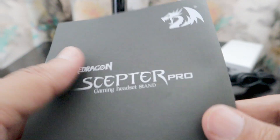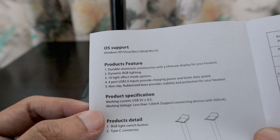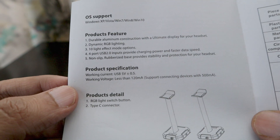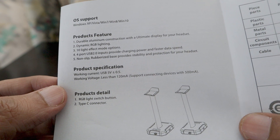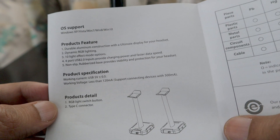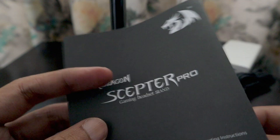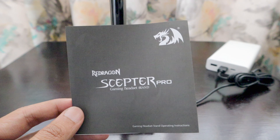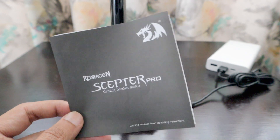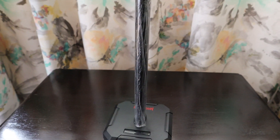From the manual, the power input is USB 5V ±0.5V, working current is less than 120 milliamperes, and it supports connecting devices drawing 500 milliamperes. I'm not sure how fast it will charge other devices, but that's fine — I bought it mainly for the gaming headset stand and the RGB lighting.